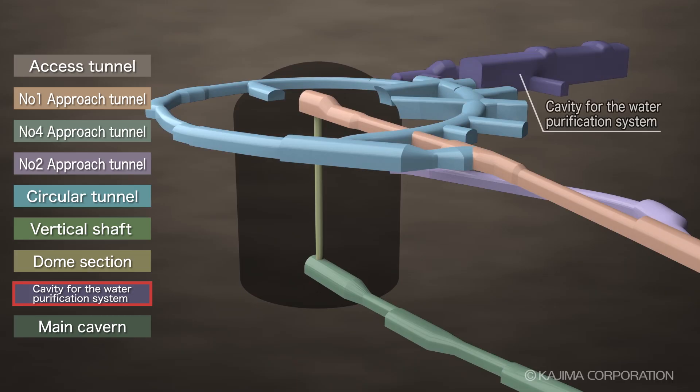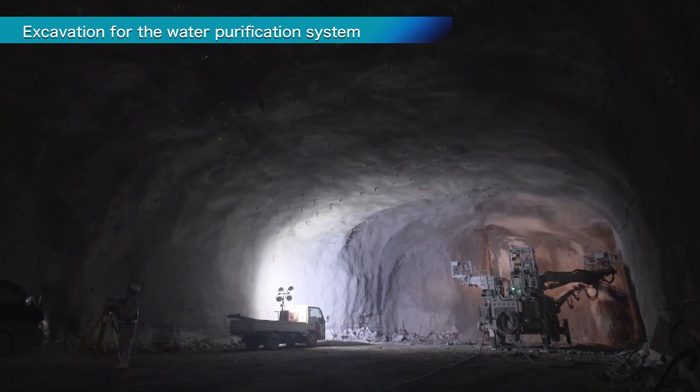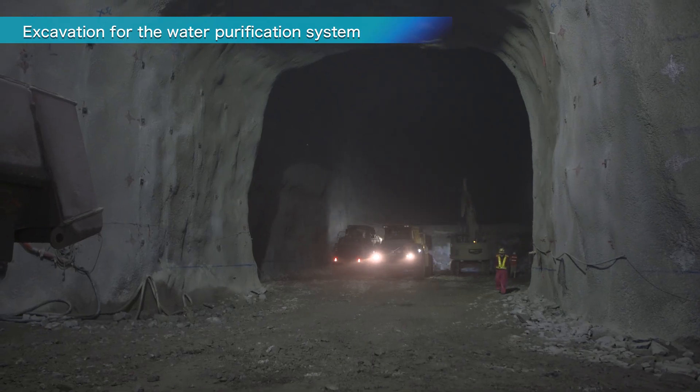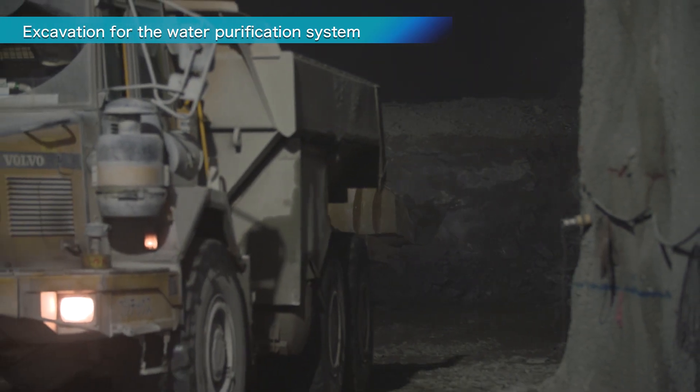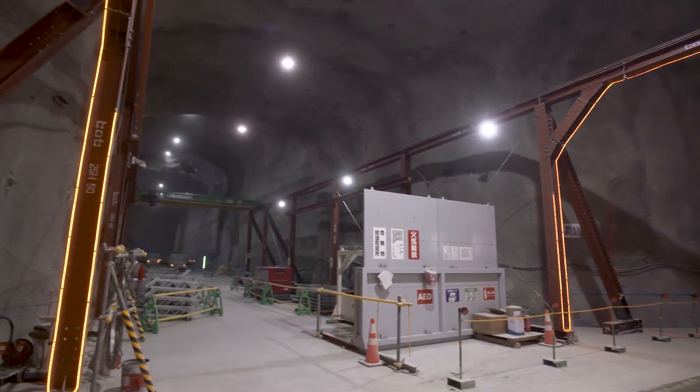Next to the main cavern, a 16-meter-wide, 17-meter-high, and 101-meter-deep space was excavated. This space, with a volume about half that of the Super Kamiokande tank, will house a system that produces 260,000 tons of ultra-pure water for the detector.